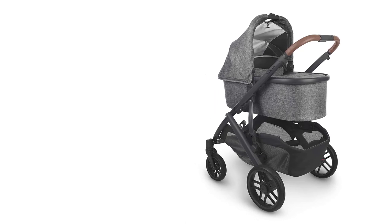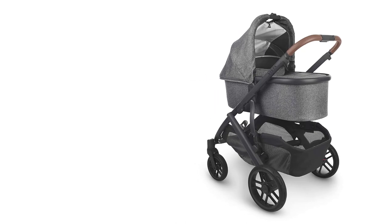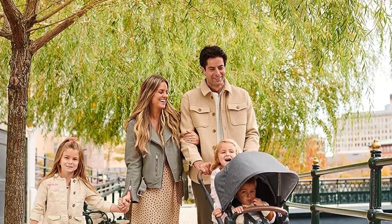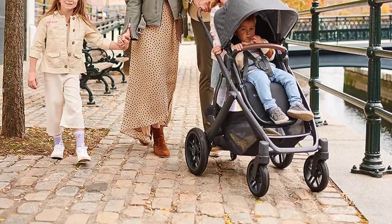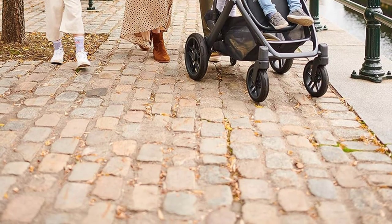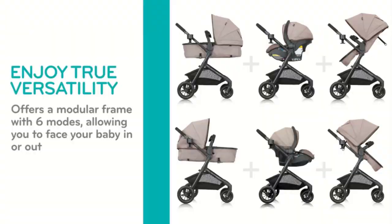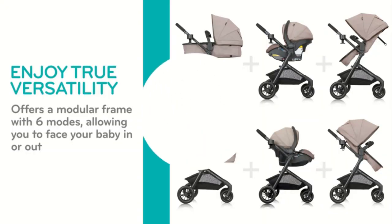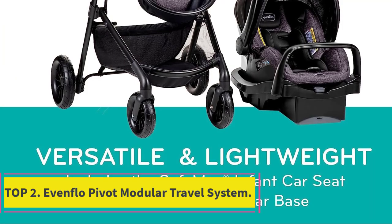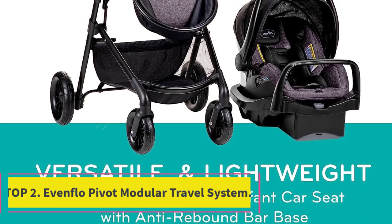The harness system features sliding shoulder adjustment, allowing for a precise fit as your baby grows. The Vista V2 stroller combines functionality, style, and comfort, making it an excellent choice for parents looking for a versatile and adaptable stroller. Number two: the Evenflo Pivot Modular Travel System is a versatile and user-friendly travel solution for parents.